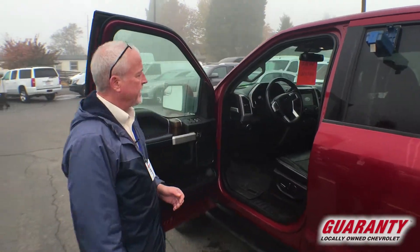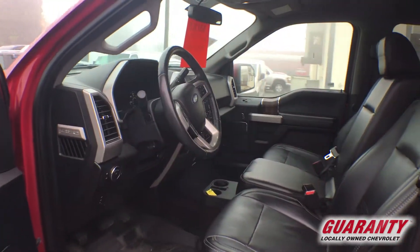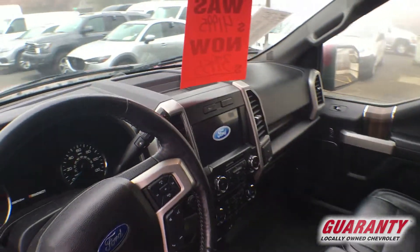You can see with the Lariat package, it has navigation. You have heated and cooled seats, adjustable foot pedals, and dual power front seats.